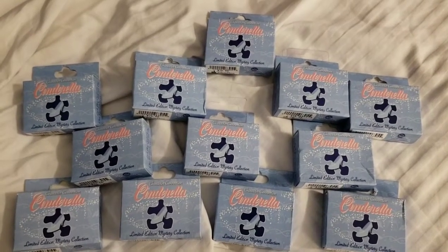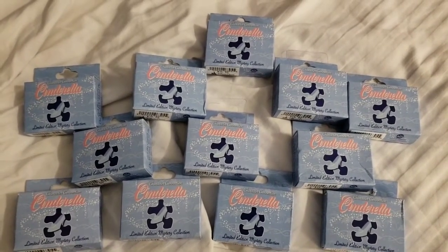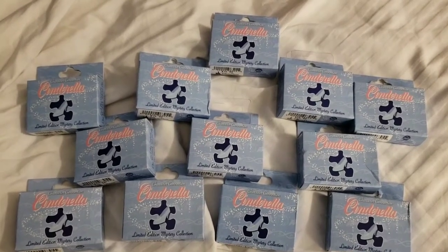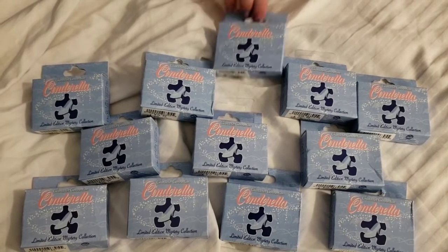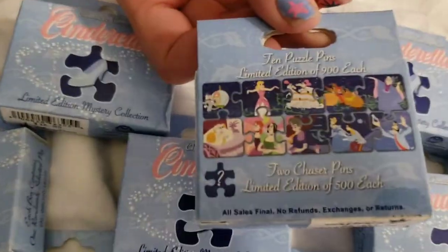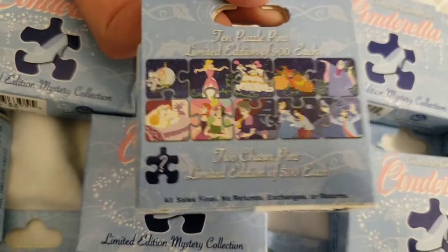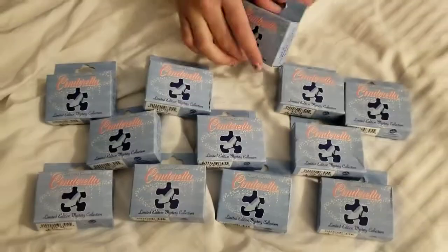Hey guys, welcome back to Pesca Ave! Today we're opening the Cinderella Puzzle Piece Pack. We're really hoping to complete the set with chasers. Here's what you can get, and let's get started.